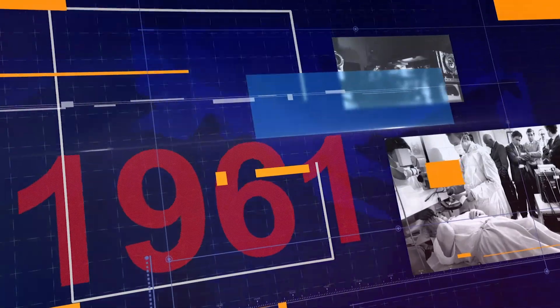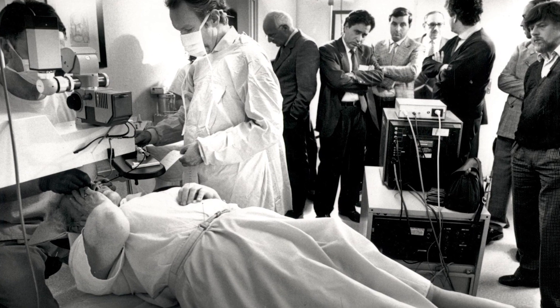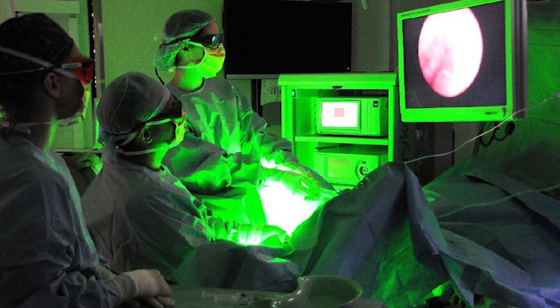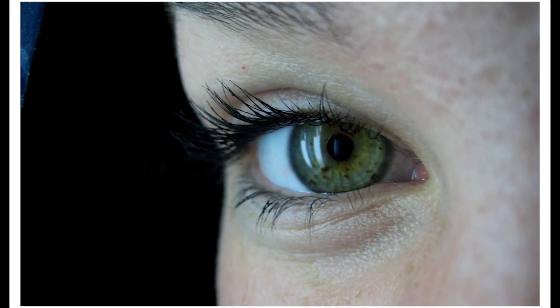In 1961, just one year after the laser was first invented, we have the first medical use of a laser. It was used to destroy a retinal tumor, and since then lasers have gone on to become key tools for many kinds of surgery, especially eye surgeries.